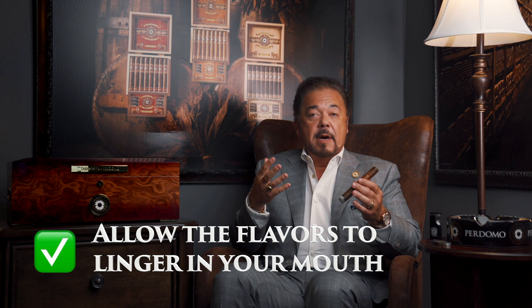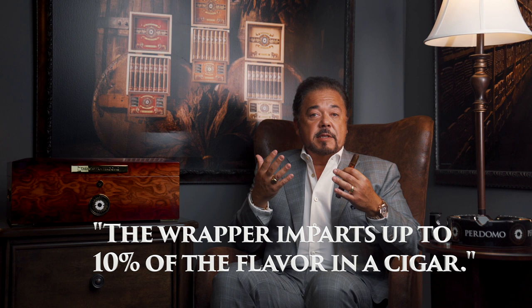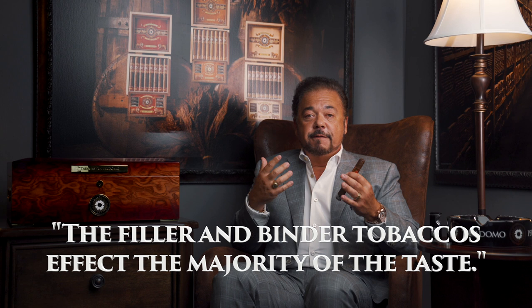I thought it was important to go over these three different types of wrappers that we use on all our Perdomo cigars. Now the sense of taste comes from the flavors you're going to experience with your mouth and your taste buds. When you light up this cigar, you're going to experience different flavors and taste. Allow the flavors to linger in your mouth and on your tongue — no different than drinking a fine wine — and you can pick up the nuances just in your mouth. The wrapper, in my opinion, imparts upwards of 10% of the flavor of the cigar, which is incredible when you think about it — it's only 1% of the circumference, or one leaf in the entire cigar. The fillers together with the binders are going to be the majority of the actual taste.